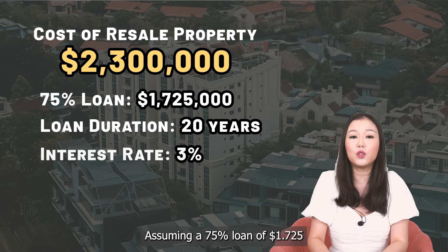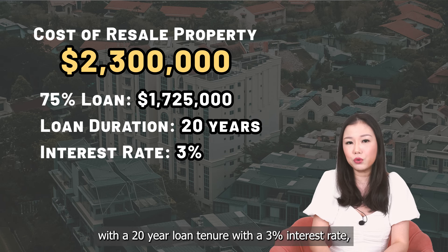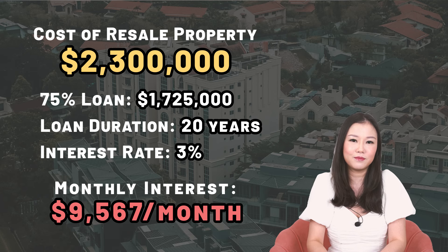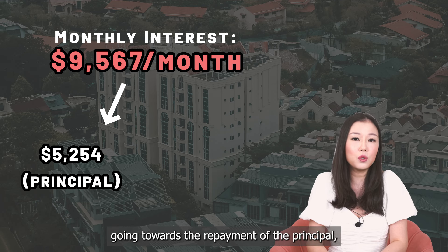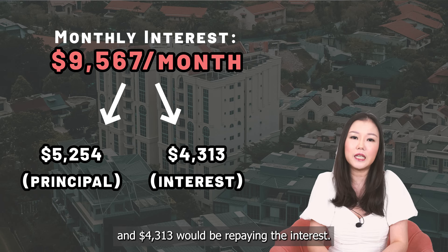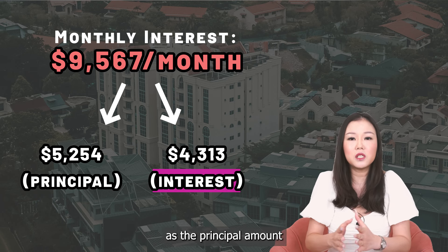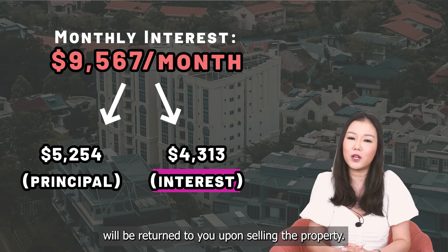Assuming a 75% loan of $1.725 million, with a 20-year loan tenure at a 3% interest rate, your monthly instalment would work out to about $9,567 per month. This monthly repayment breaks down to $5,254 going towards repayment of the principal and $4,313 repaying the interest. We only take the interest portion as an actual cost, as the principal amount paid down towards the house will be returned to you upon selling the property.